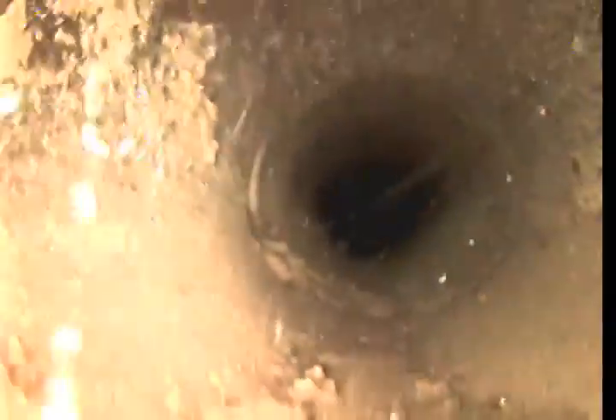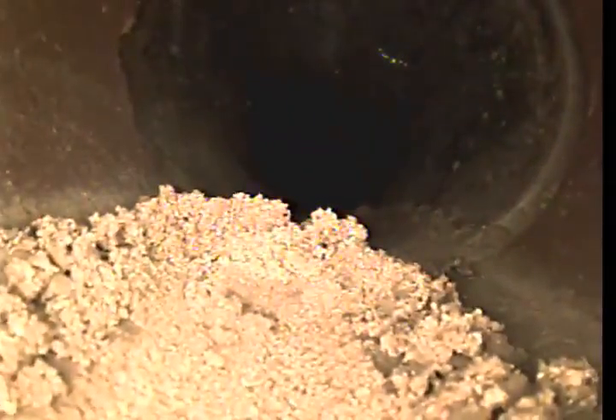We're going to go ahead and head downstream first. So we've got 4-inch VCP coming through the line.